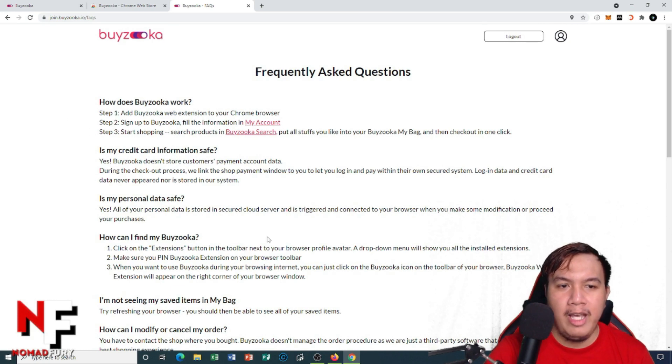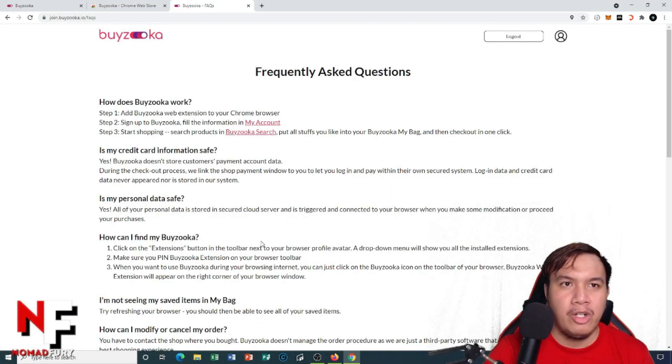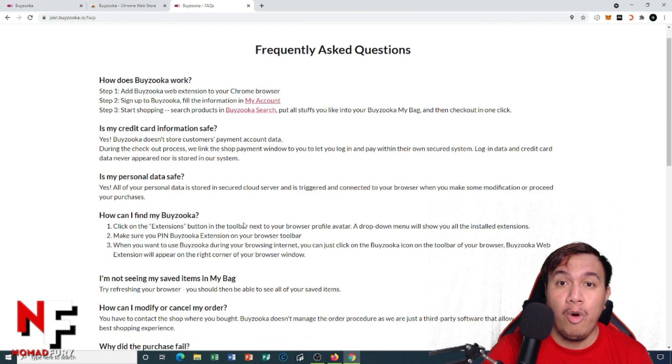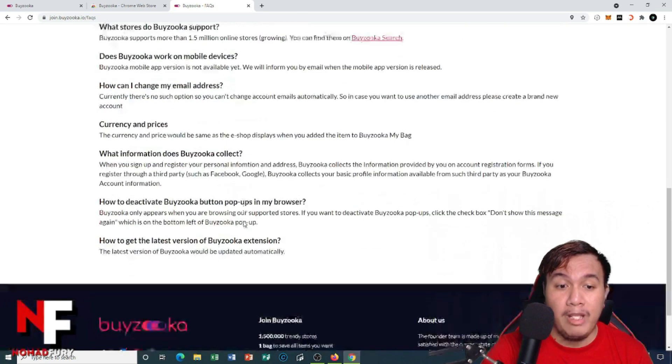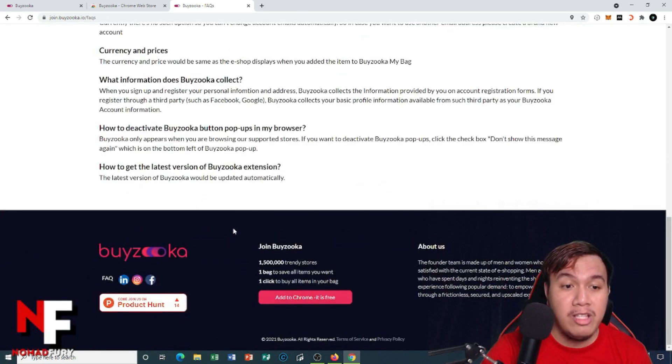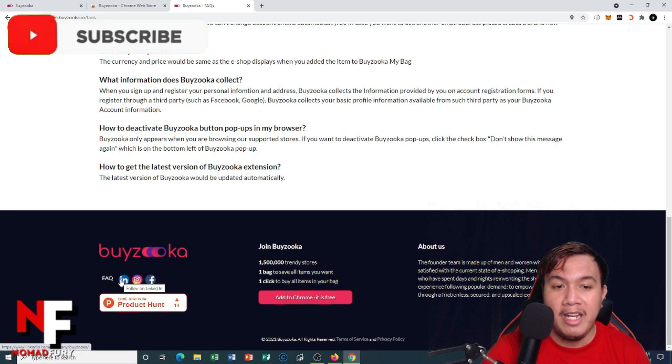You can read about how Byzuka works and other questions on their FAQ page before contacting customer support or emailing them. If you want to stay updated with their latest developments, follow their official social media channels on Facebook, Instagram, and LinkedIn.